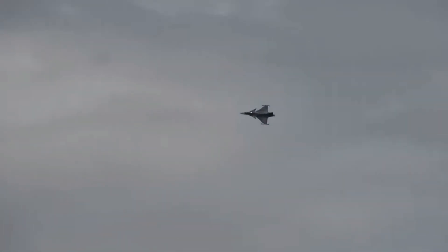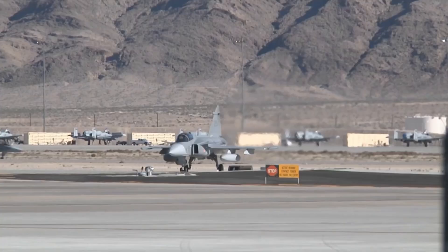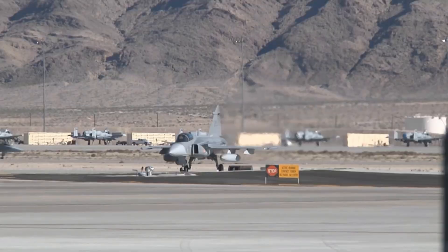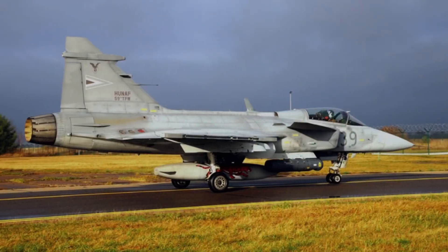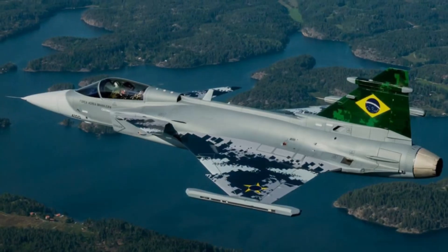Will we see more Gripens in the future? Here's another twist — the Gripen Next Generation is already in development, featuring even more advanced sensors, better range, and enhanced combat abilities. If this jet delivers on its promises, it might just become the perfect fighter for modern warfare.